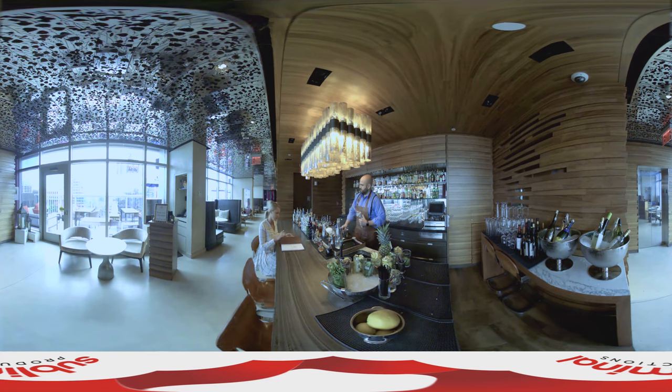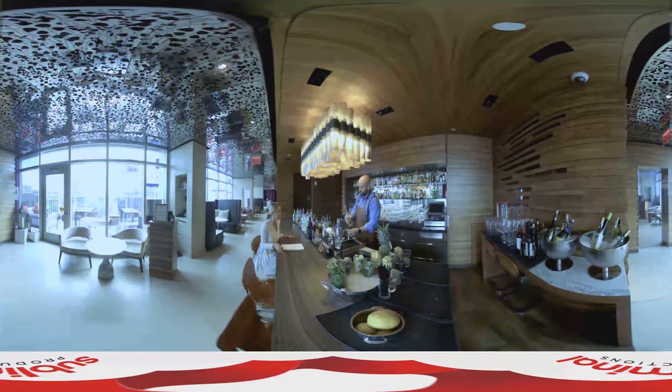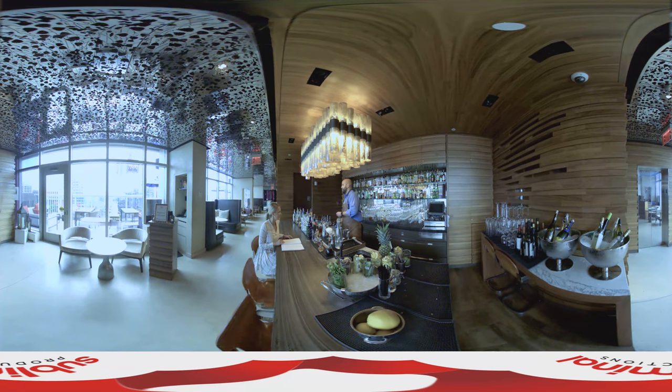So if people come up to Bar 54, what can they expect? Well, you can expect some of the best views in New York. And also matching cocktails to go along with it. We always have a great time up here.